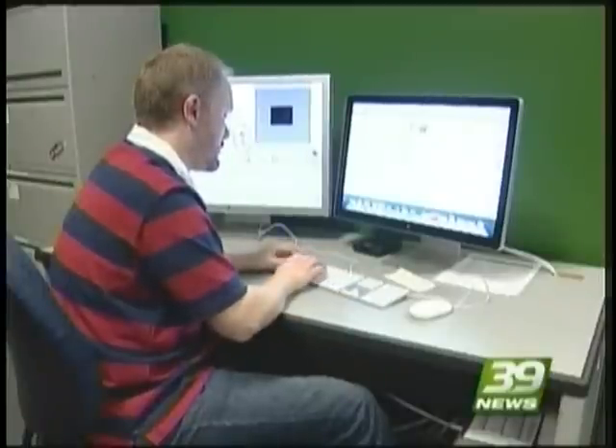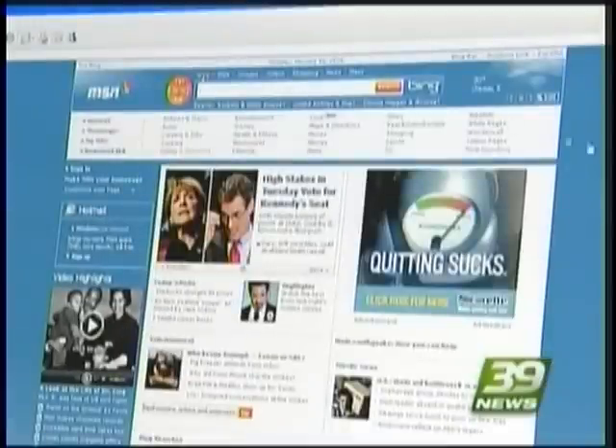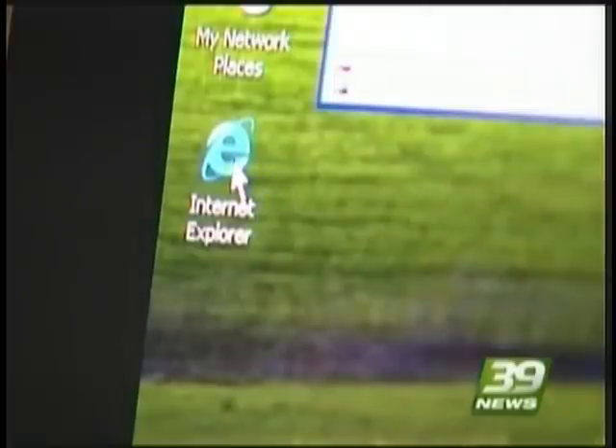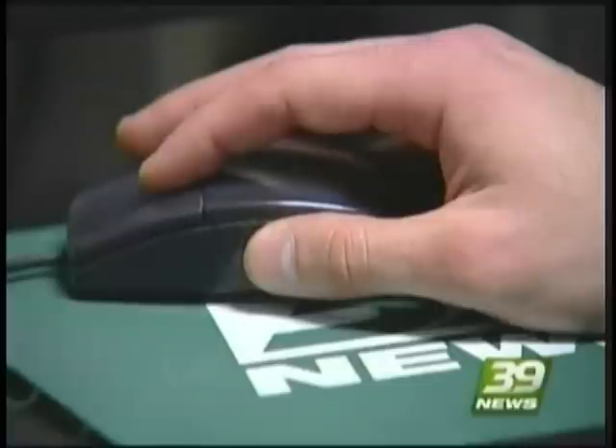Microsoft acknowledges the problem and is working on an emergency patch, but it's not expected to come out until at least another two weeks. So how can you tell if your computer is infected? Usually if you have pop-ups to websites that you normally wouldn't go to, or emails being sent out on your behalf.